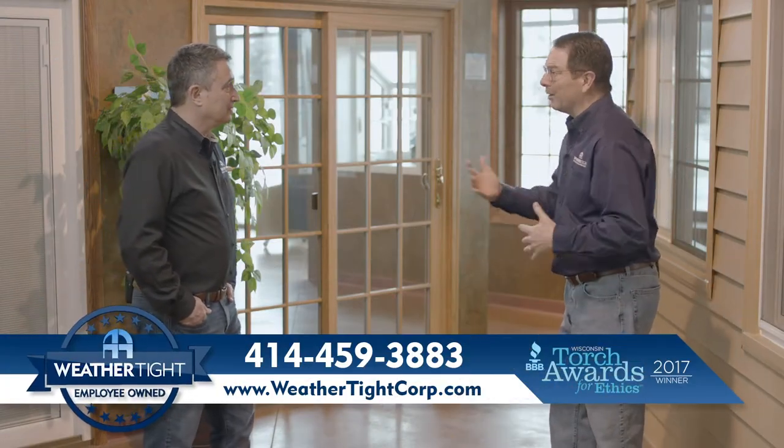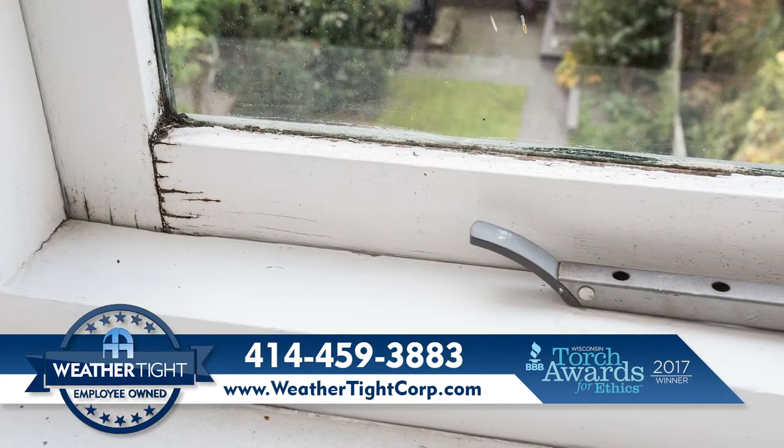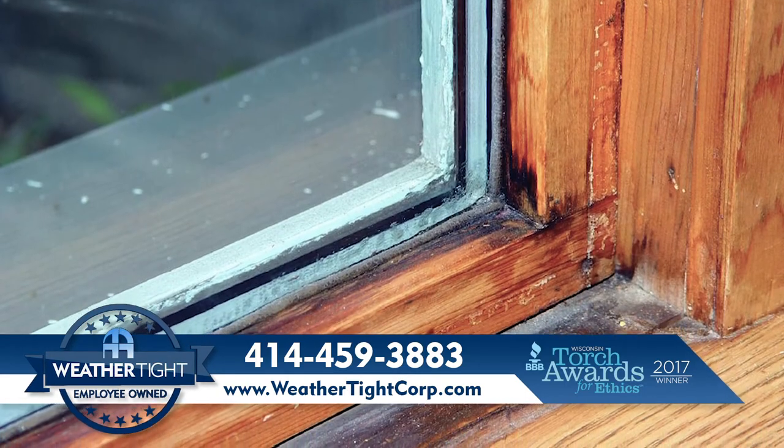Some newer windows can actually suffer from this in as little as five years. So bottom line, if you've got some air drafts coming in, you notice that your windows are hard to operate, or worse yet, you see those signs of rot — yeah, it's time to make a call.